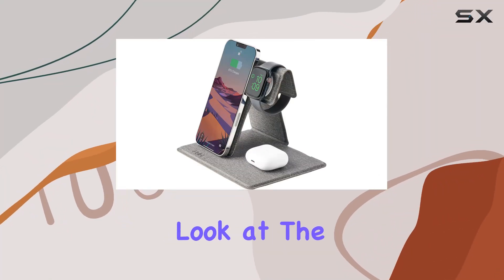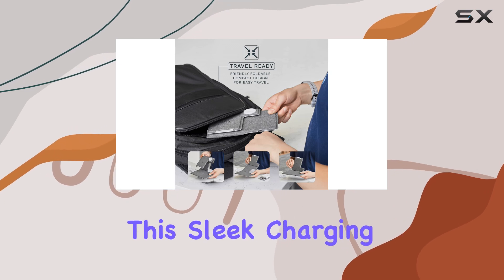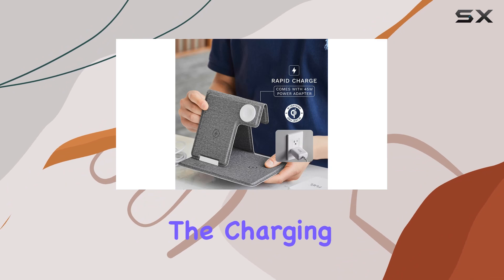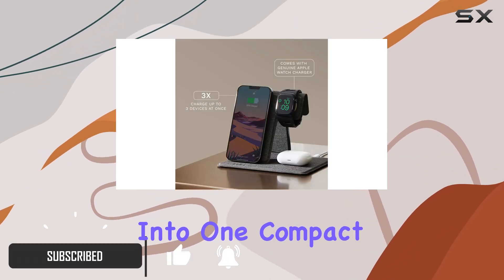Today, we're taking a close look at the Fuel 3-in-1 wireless charging station by Casemate. This sleek charging solution promises to simplify your life by consolidating the charging of your iPhone, Apple Watch, and AirPods into one compact unit.